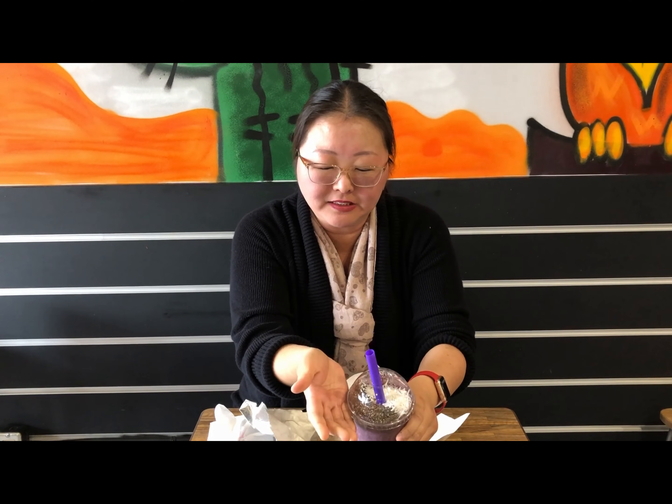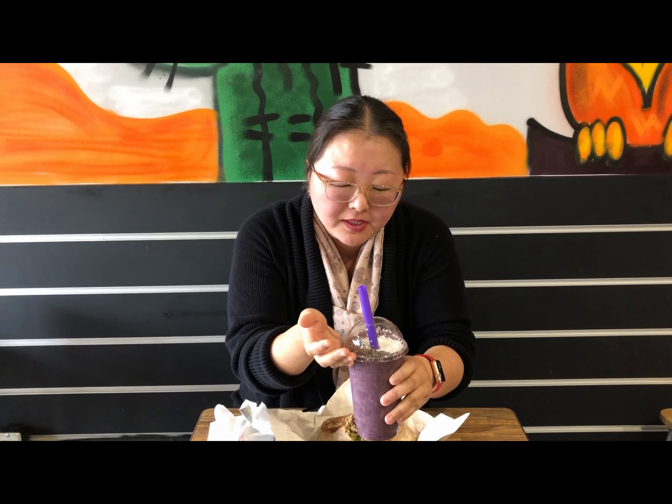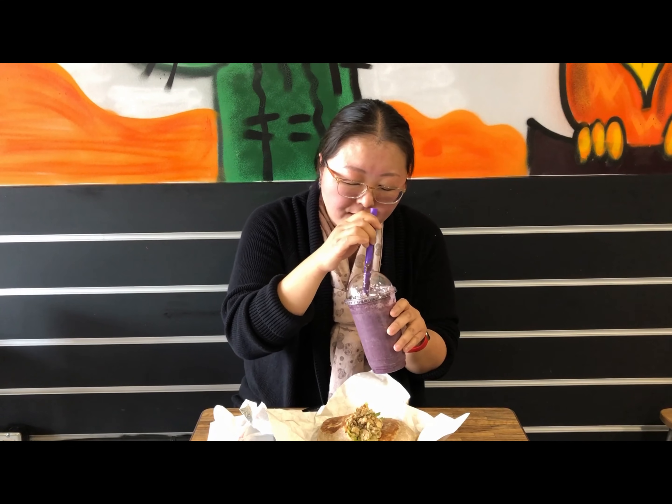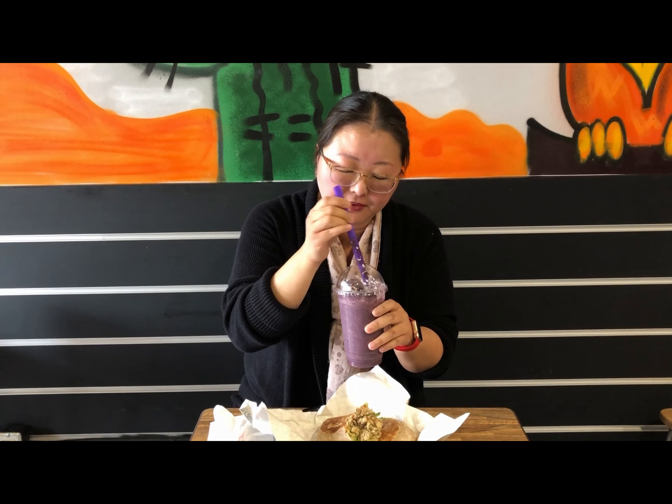Let's move on to their blueberry chia colada. Look how pretty it is — oh my goodness. You see all the chia seeds on the top, and I believe that is shaved coconut. Very refreshing. Lots of fresh, healthy blueberries in there. And I'm looking forward to mixing up some of the toppings here of the dried coconut and the chia seeds.